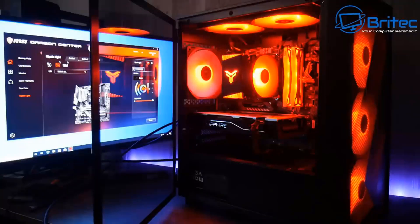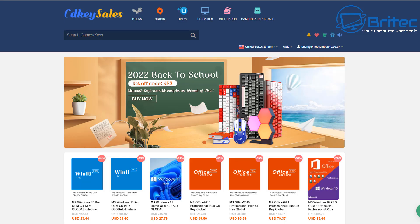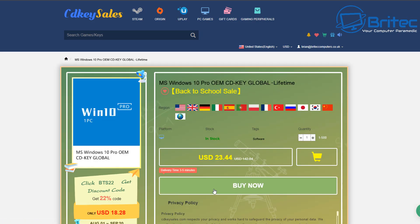A quick word from today's sponsor, CDKey Sales. CDKey Sales has been around for a very long time. They're a reputable company that sell legitimate Windows 10 Pro OEM keys and also Windows 11 Pro OEM keys, and loads of other software like Office and other games and things like that. Check out the website — links will be in the video description.